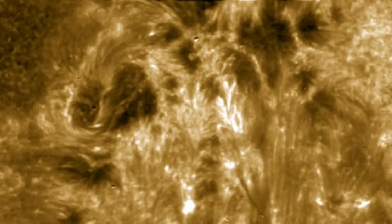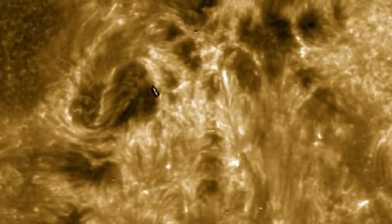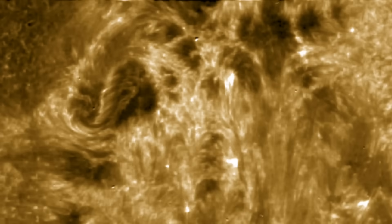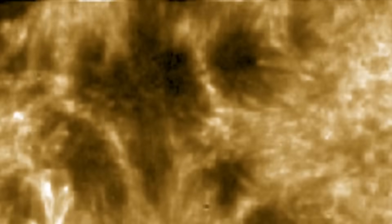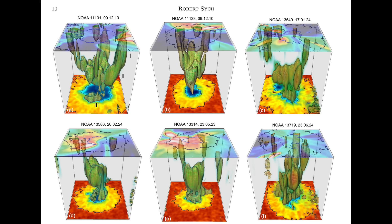Up next we're at super zoom high cadence shots from IRIS — Lockheed's epic instrument gets little hype, but it's the best sun-zooming camera we have. What I want you to see is the pulses, like waves within the dark sunspot. That's the sunspot heartbeat — a steady oscillation of plasma pulsing vertically within the altitude column above the sunspot.